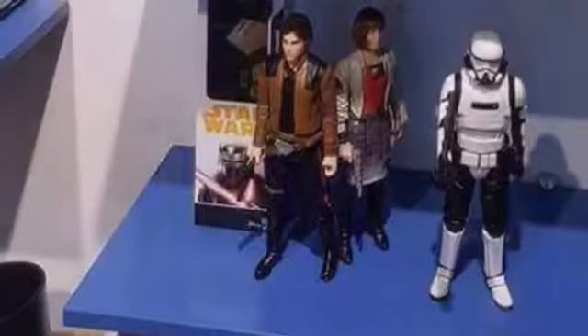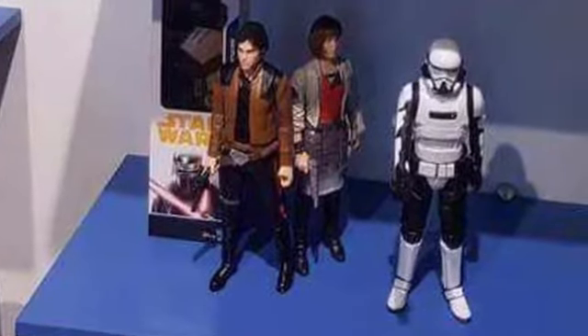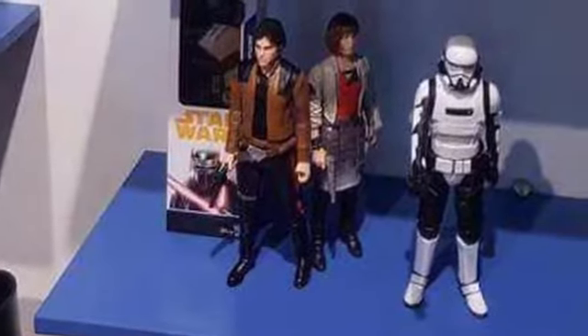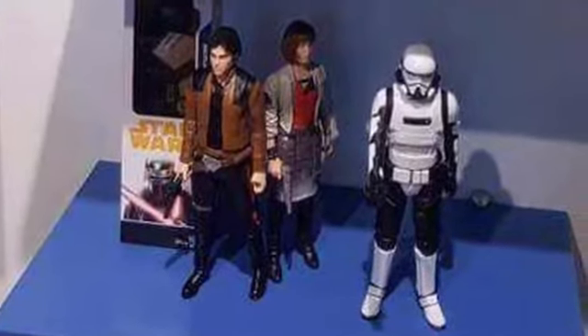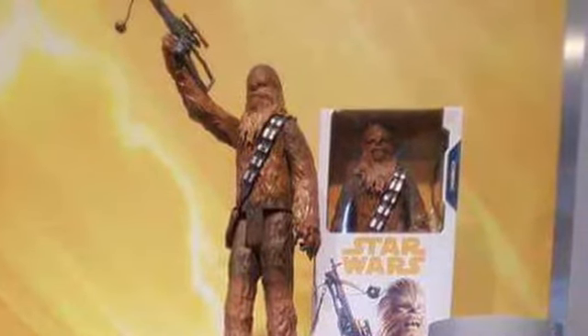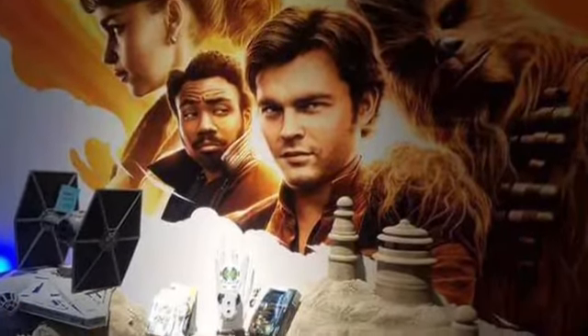We have Solo here with Emilia's character as well as a trooper — very cool looking figures. I believe this is part of the 10-inch collection, which I don't particularly collect, but it gives us an idea of what the figures will look like in other scales. And of course we have Chewie here, also in the 10-inch scale.